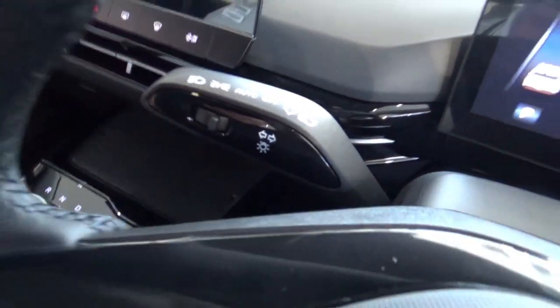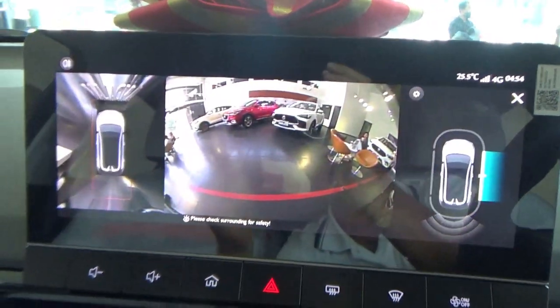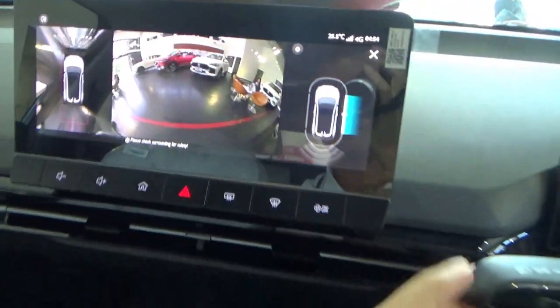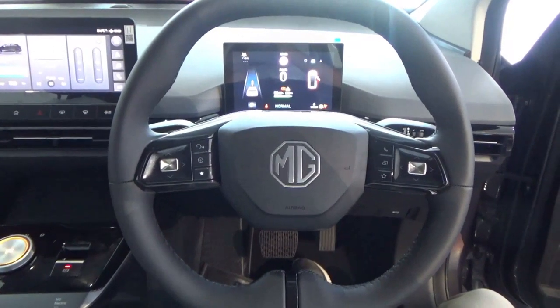As you flick an indicator, it brings up a view of what's on the side view camera. Now let's take a look at the exterior.